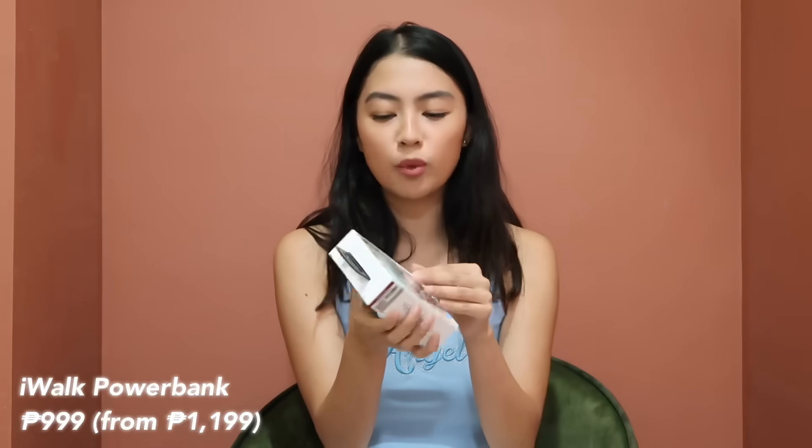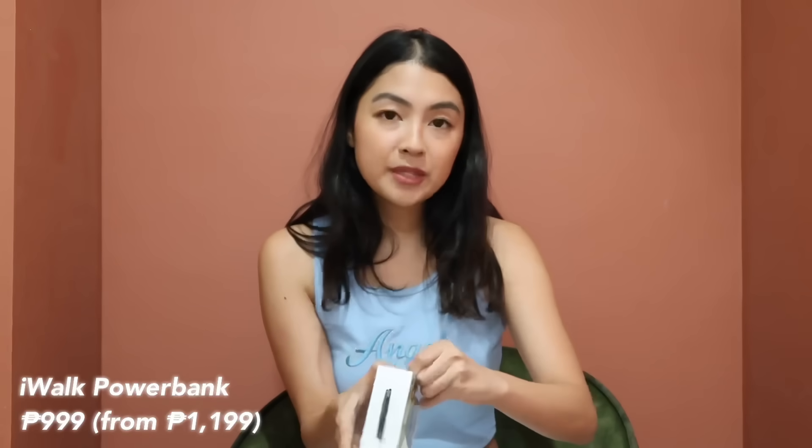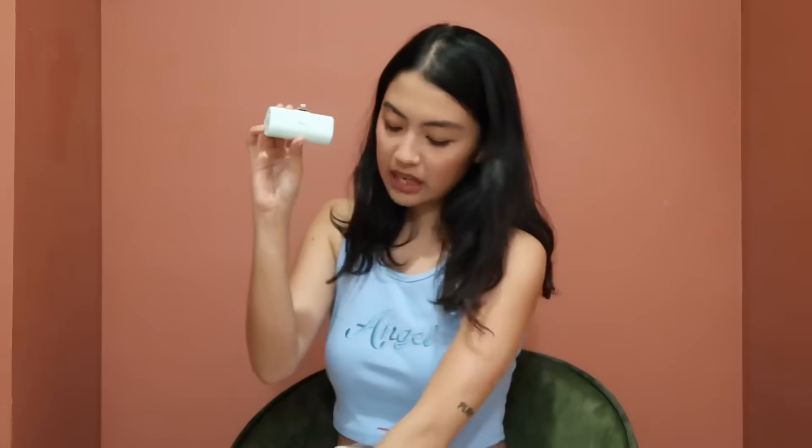I only have three tech items and I want to share them because they're all from local shops. First is this power bank from iWong. It comes with both Type-C and Lightning connectors, so whether you're on Android or Apple it'll work. It's 4500mAh — this is the new version where you just open it and plug in your phone directly. It's super handy.